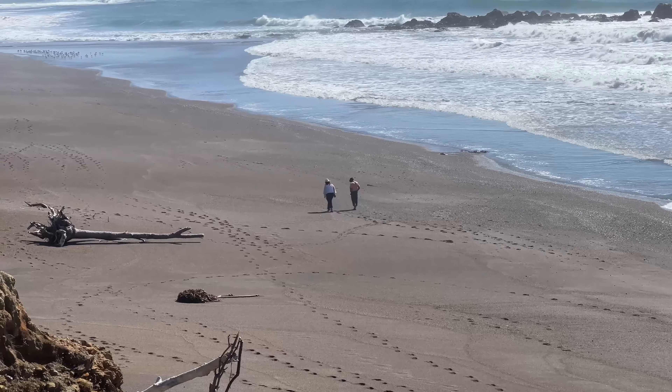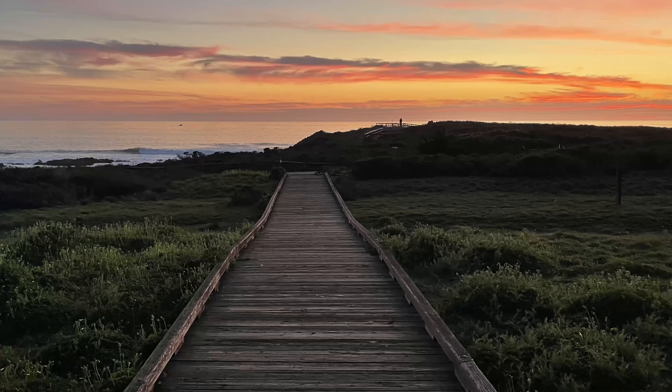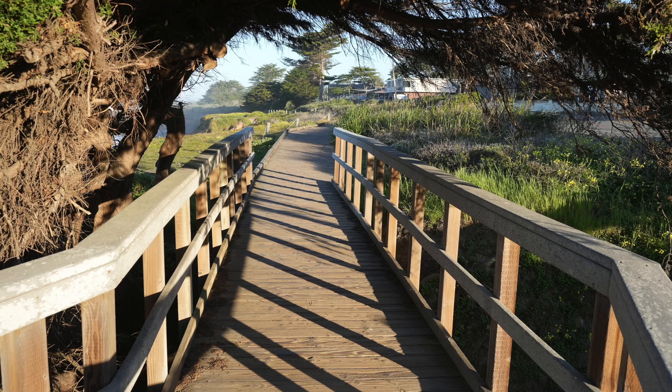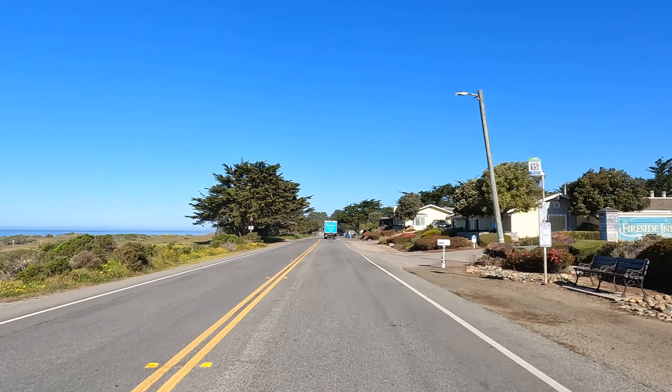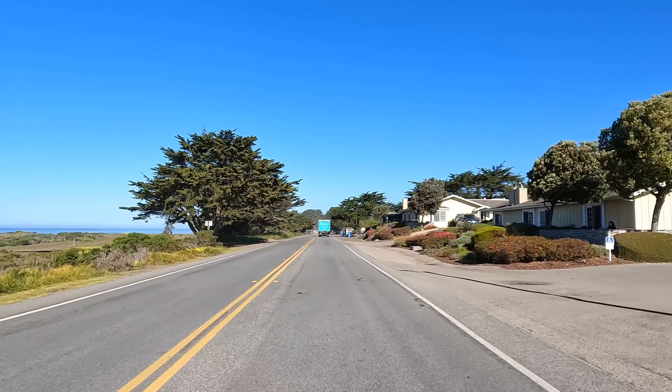Moonstone Beach is next, for the mile-long boardwalk that looks awesome at sunrise and sunset and overlooks the dramatic Little Sur coastline. There are motels lined up and down on the other side offering places to sleep across from the sea.